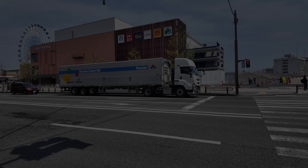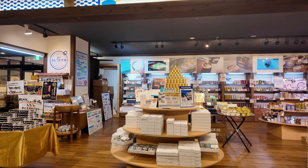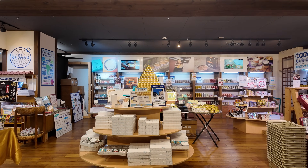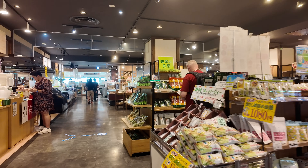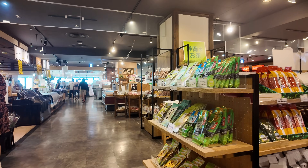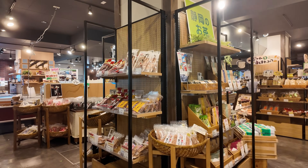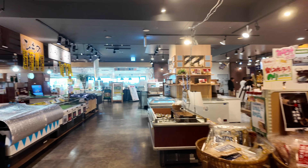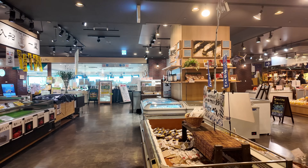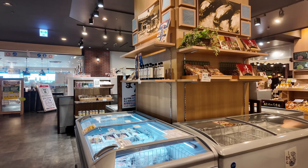Oh, canned fish — look at all the canned fish! Is that tuna? Yeah, all kinds of tuna. The way it's displayed it looks like gourmet. We don't know what anything is, but the packaging is beautiful.